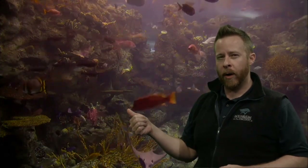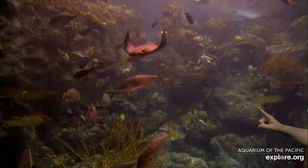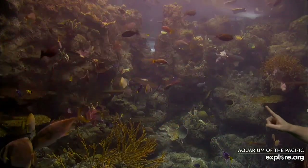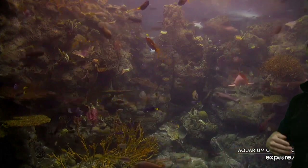If you had zero adaptations and something happened to the environment — let's say this tropical reef got really cold — but you didn't have any ability to change how you survived, do you think it'd be easy to be in really cold water if you're used to warm water? Probably not. Animals probably wouldn't survive very long if they had no adaptations. It could be as simple as finding different food — changing what you eat or what you do is a behavioral adaptation.